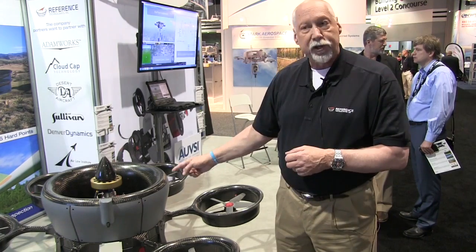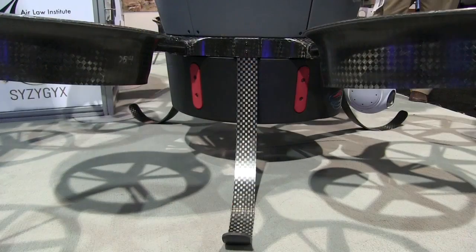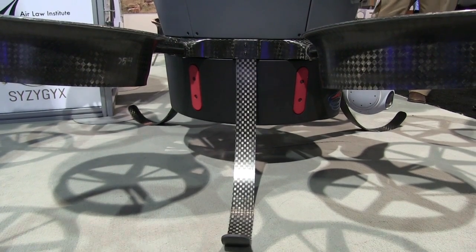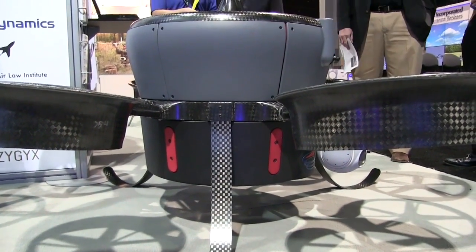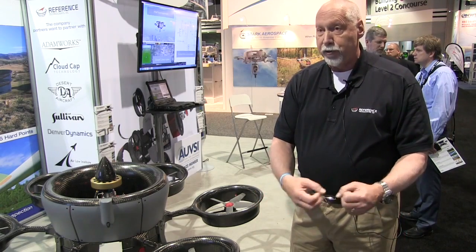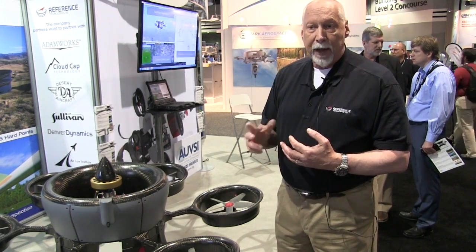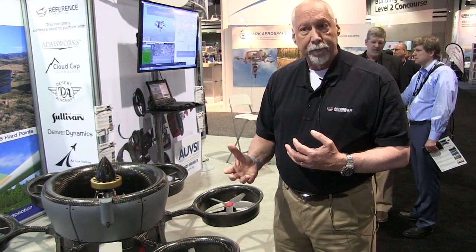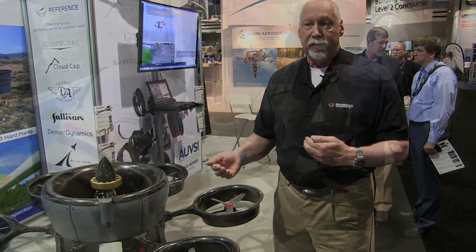Another attribute is we have six hardpoints around the periphery. That allows us to attach products and supplies, so we could do a medical delivery to undeveloped areas — we can drop items or land autonomously and drop them off. The applications we're really looking at this year are precision agriculture, power and pipeline inspections, emergency services, fire, floods, and delivery services.